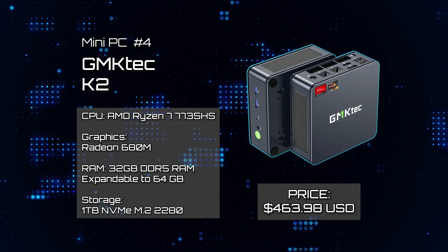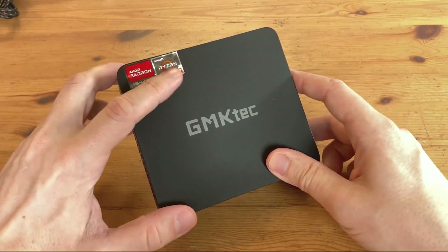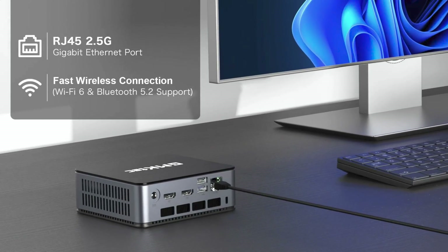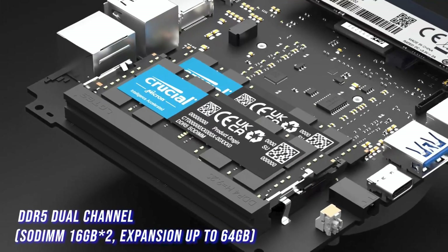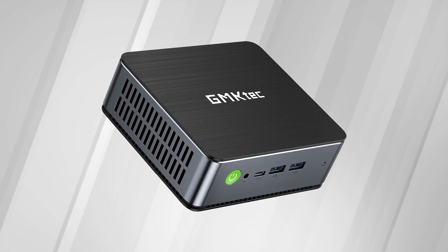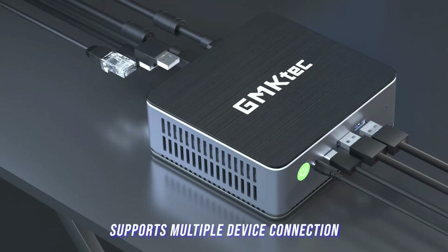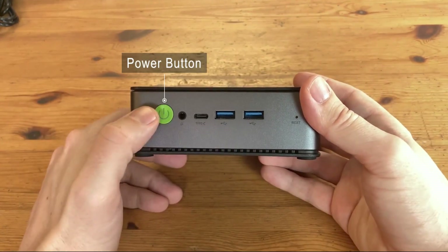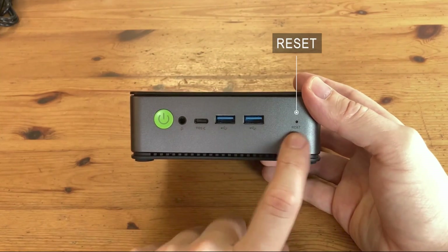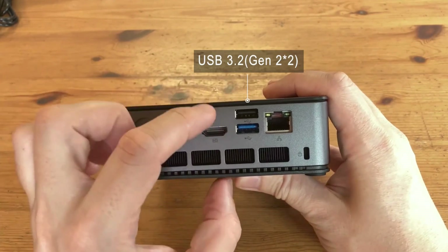Mini PC Number 4: GMK-TEC K2. The K2, which is sibling to the GMK-TEC M2, distinguishes itself as an AMD NUC, leveraging the robust Zen 3 Plus architecture of the AMD Ryzen 7 7735HS, akin to the processor found in the Beelink SER6 Pro 7735HS, rendering it an optimal choice for a potent and quiet NUC. What sets the K2 apart is its sleek and minimalist case design, facilitating easy access to memory and storage for seamless upgrades, complemented by an impressive array of external ports — boasting four 10 Gbps USB 3.2 Gen 2 Type-A ports, along with a USB 2.0 and a USB 4.0 Type-C port, doubling as a Thunderbolt port capable of blazing data transfer speeds up to 40 Gbps.